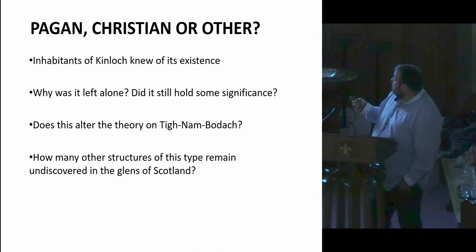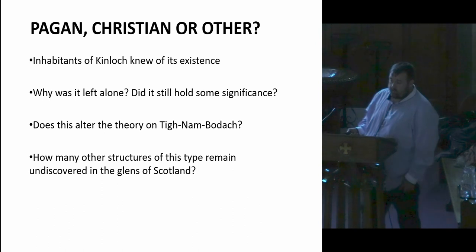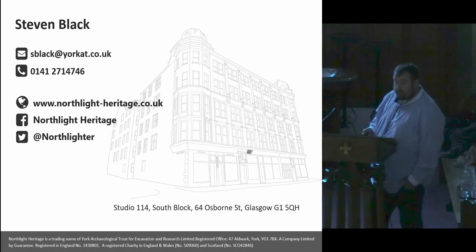The inhabitants of Kinloch must have known it was there. We found a great stone within there, and I don't believe for a second that they never stumbled upon this — they must have been aware of it. But the question is, why did they leave it alone? Was it that they believed it was an older pagan site to stay away from, and were scared to be near it? Or did it still hold some significance to them? Was it a strong respect of the Christianity that spread through the region? And does our research alter the understanding of Tenenbaugh? It certainly shows that it's not just a runoff structure. The stones are very similar in shape and size. The key question is how many more of these structures are out there across Scotland, which have been passed by as possible dry stone pens or shieling-type structures? Thank you very much.